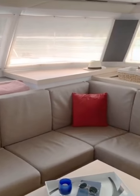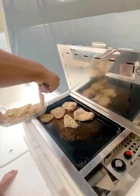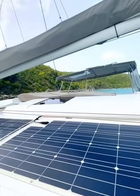The galley is a great place to hang inside, and we have a TV that pulls out for movie nights. Outside, there's a plancha for all of your cooking needs, and our solar panels and water maker allow you to be completely self-sufficient.